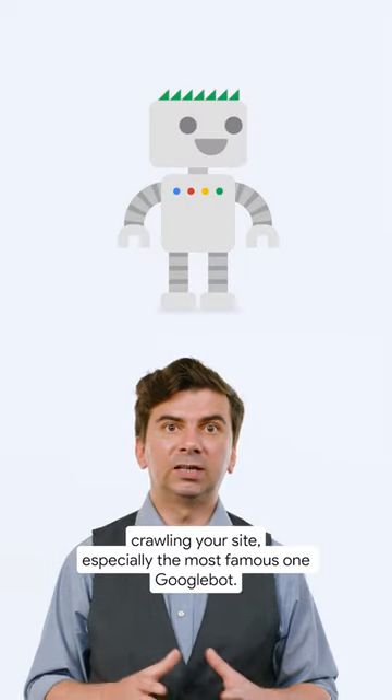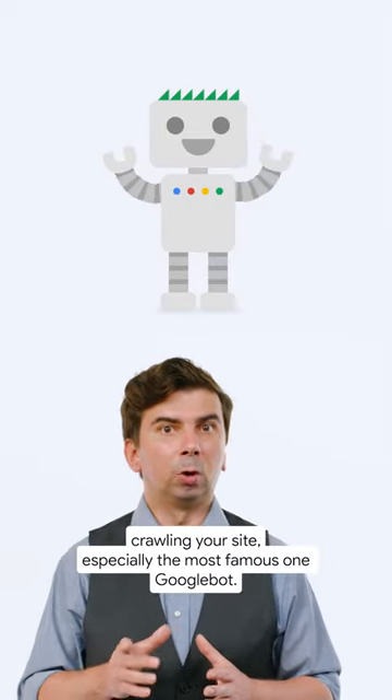You might have seen them crawling your site, especially the most famous one, Googlebot.